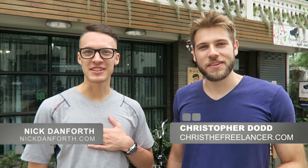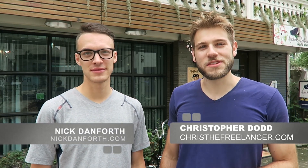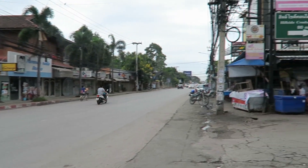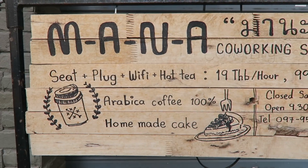Hey guys, I'm Christopher Dodd. I'm Nick Danforth. Welcome to Office of the Day — the series where we check out a new cafe or workspace each day. Today we're just off Nimman Heyman Road in the Nimman area to check out Manor co-working space.